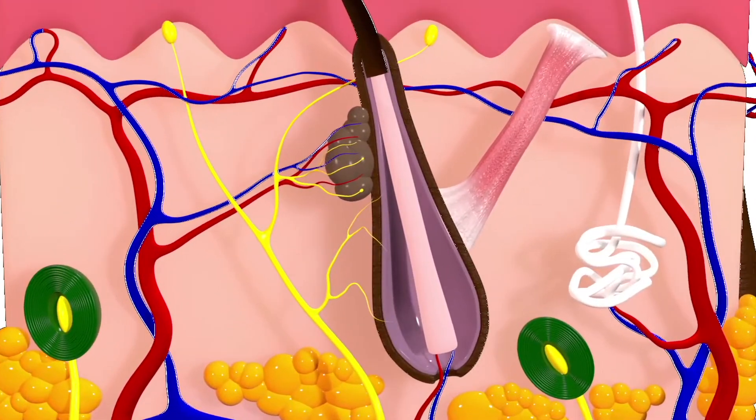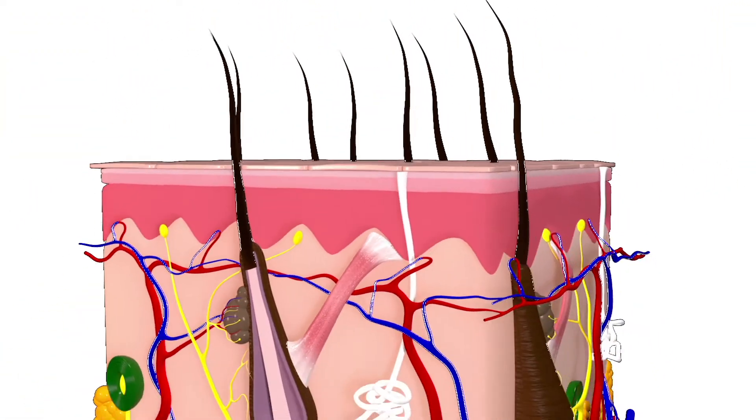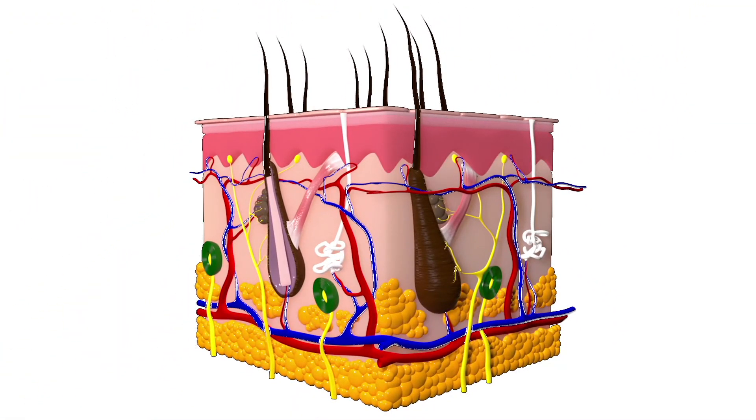The dermis is a thick layer of living tissue below the epidermis which forms the true skin. It contains blood capillaries, nerve endings, glands, and other structures.